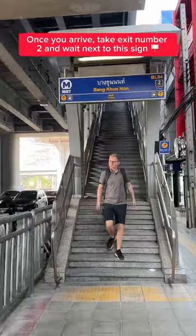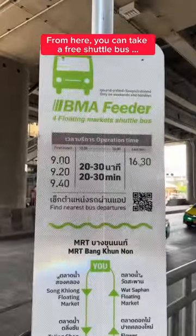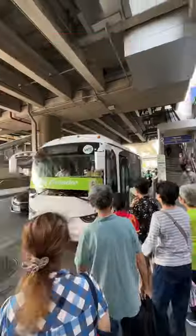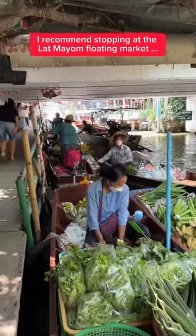Once you arrive, take exit number 2 and wait next to this sign. From here, you can take a free shuttle bus to four different floating markets in Bangkok.